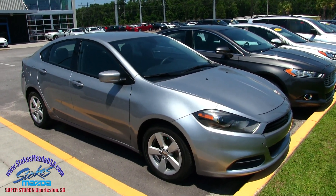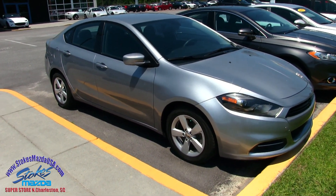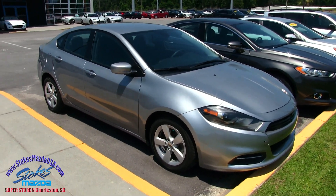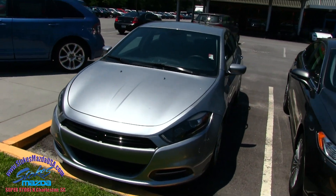Hey everybody, welcome to Stokes Mazda on Ashley Phosphate Road in North Charleston. Today we're going to be looking at the Dodge Dart. This one's a 2015 pre-owned and we'll do a condition report on it. If I see any major dents or scratches, I will point them out to you on camera today. We'll also let you know the mileage and some of the specs on this vehicle.